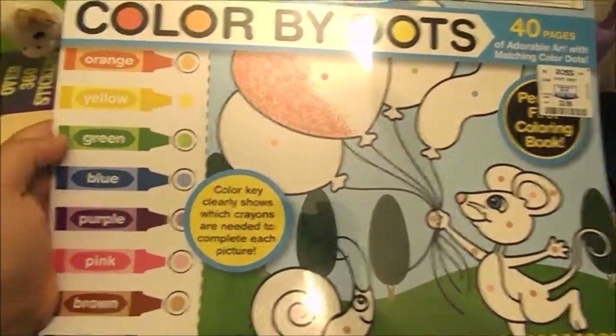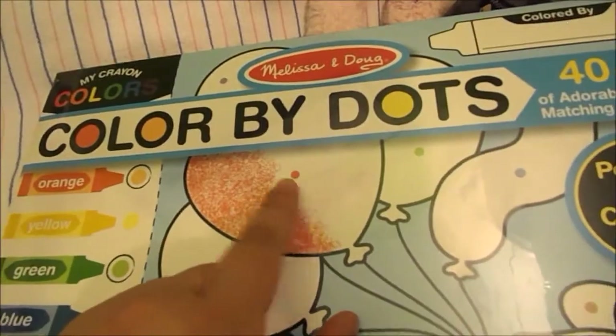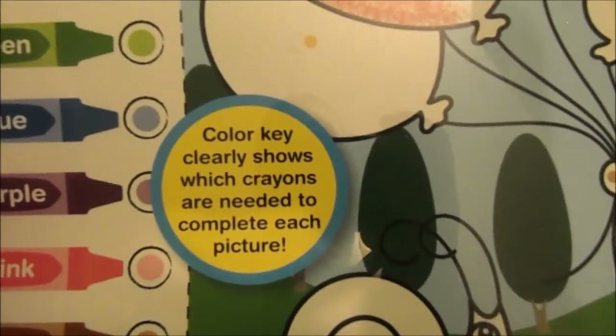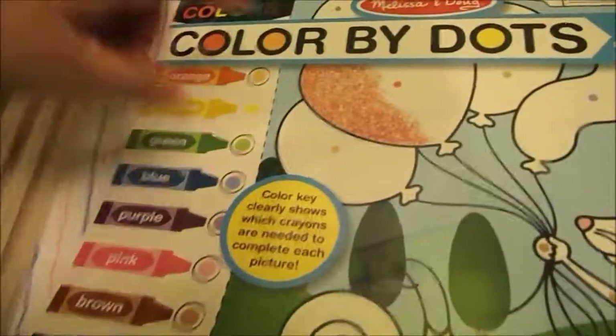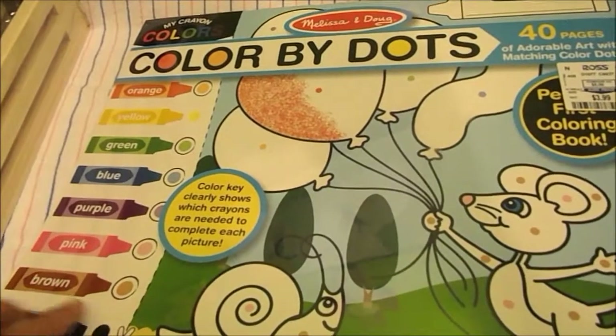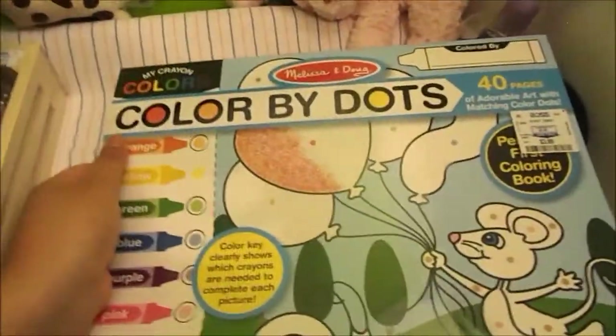So this is pretty cool. It has the colors right here and all these sheets. It shows what color — it has like a dot and they're supposed to color it with that color. This color key clearly shows which crayons are needed to complete each picture. The sheets have the picture and you can cut it after they're done, which would be awesome. I'm sure she will love this — maybe we can do watercolors on this.